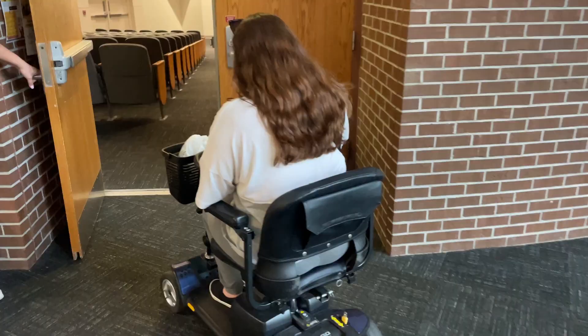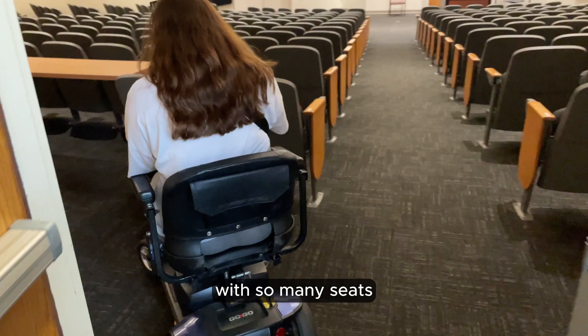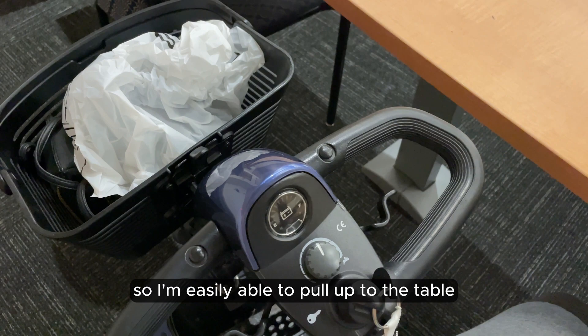My classroom this semester is a huge lecture hall with so many seats, but the back of the room has multiple wheelchair accessible tables. So I'm easily able to pull up to the table, park myself, and get all my materials out for class.